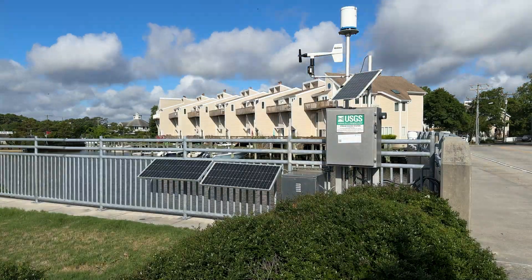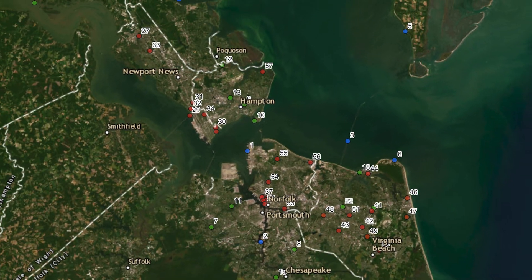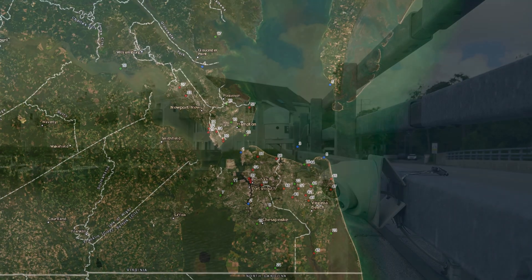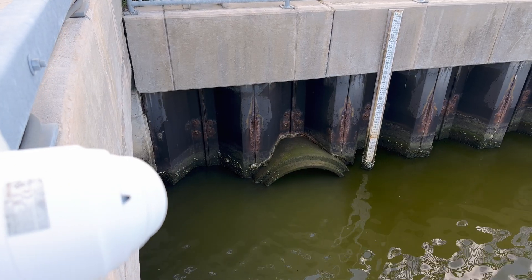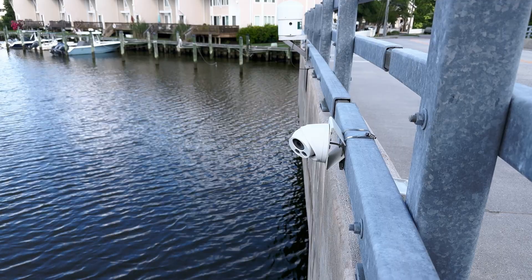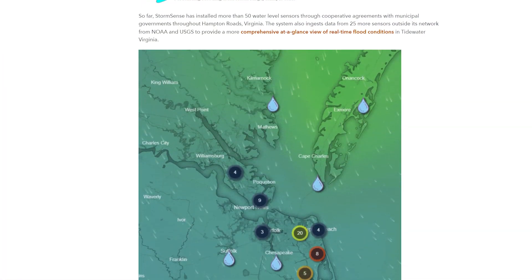A prime example is right here in Virginia Beach, where the city implemented Flood Vision AI, a network of 4K web cameras. The cameras are located at strategic locations to complement existing sensors that feed into StormSense, a network of coastal water level sensors.